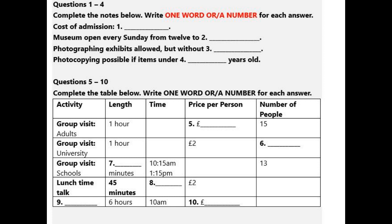Opening hours for visitors are from 10 o'clock in the morning till 5 in the evening on Tuesdays to Saturdays, 12 to 5 on Sundays and 10 to 7 on Thursdays in the summer months.